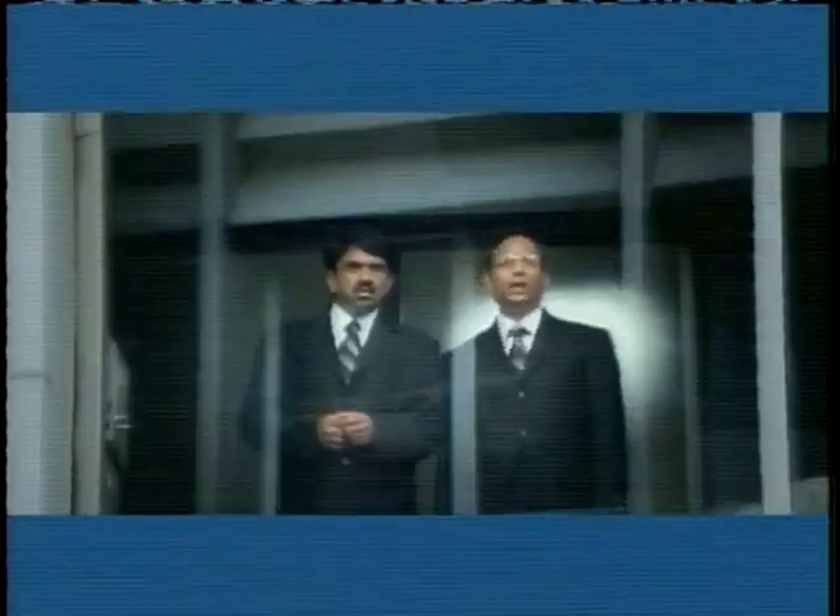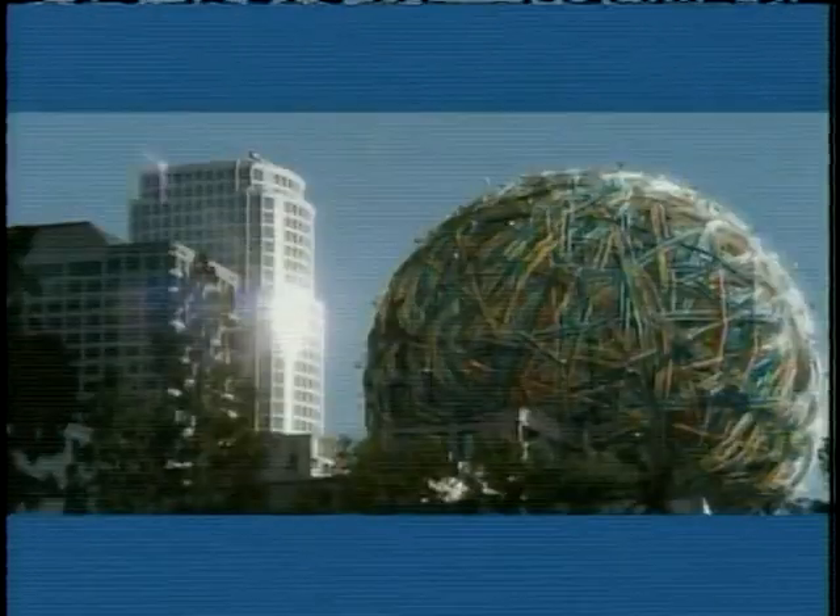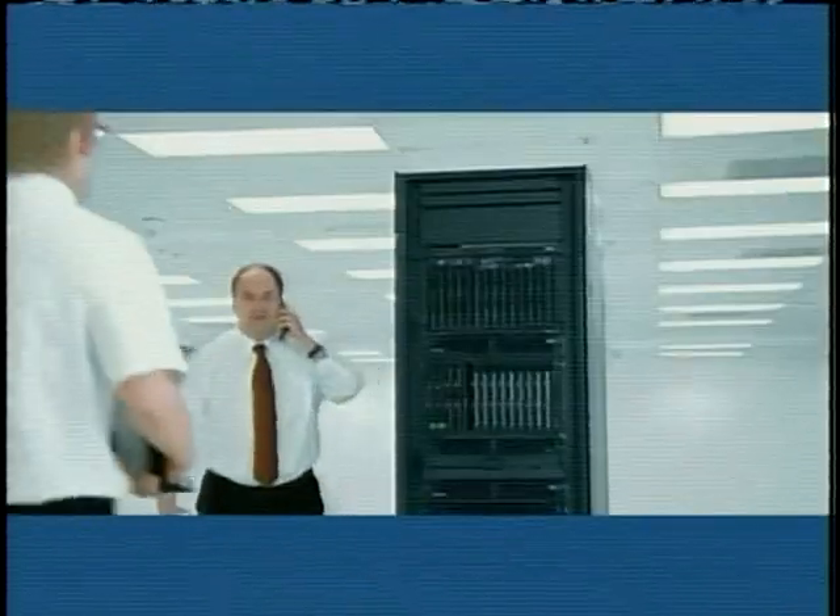Looks like a giant ball of cables. It's getting bigger! Ned, what does it all mean?